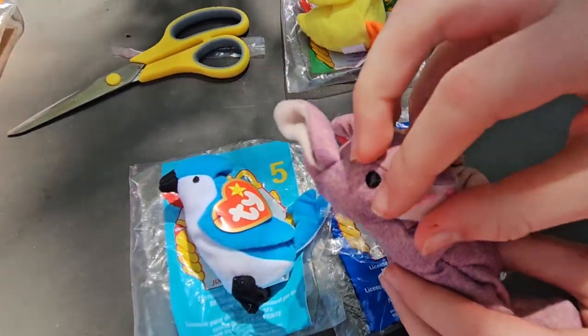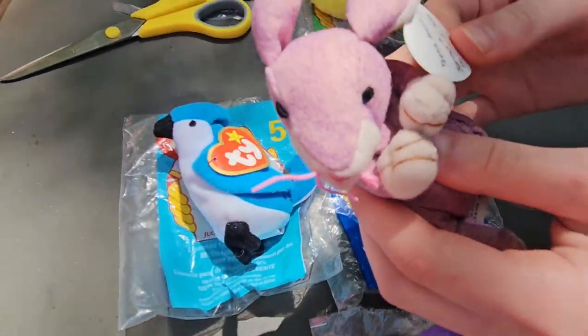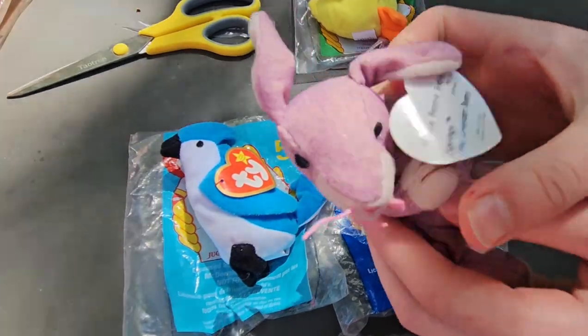So here's this little bunny, and her name is Springy the Lavender Bunny.